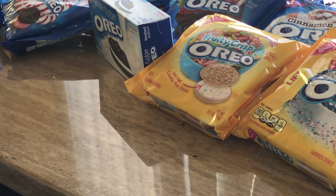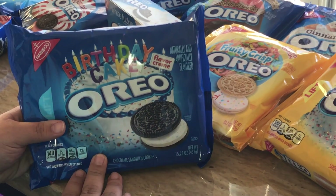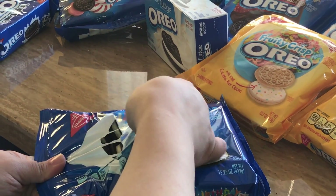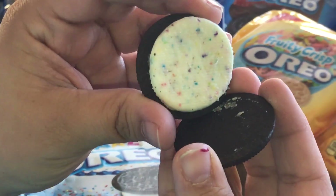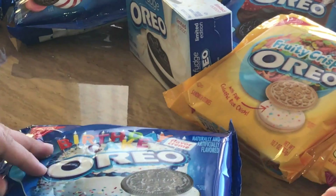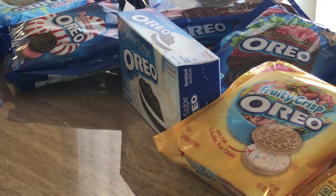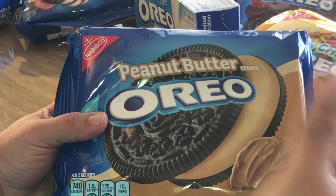Then we have this one — this is not limited edition, you can find it practically all the time. This is the birthday cake Oreo, and if you open it up you'll find like funfetti in there. It smells like birthday cake — this is the birthday cake Oreo, smells really good, smells like a cake.